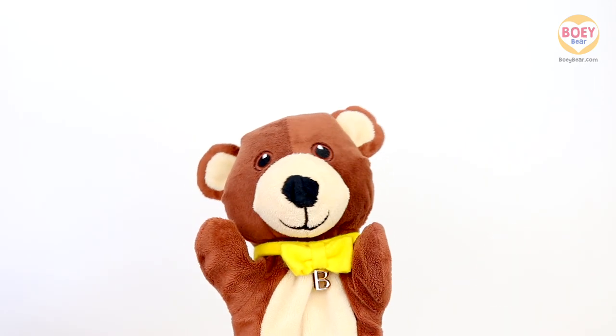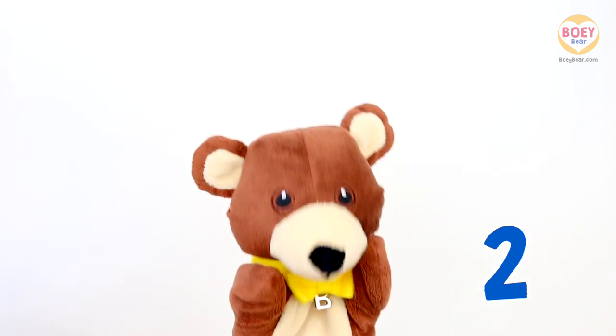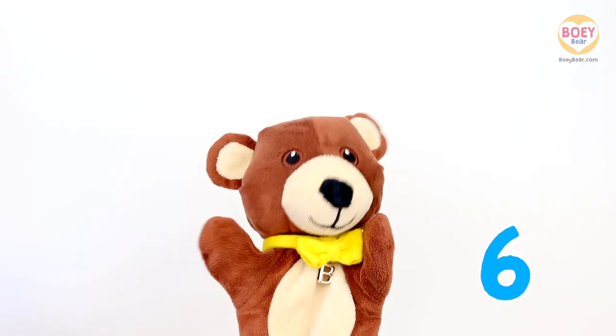And again! Count as you touch your toes! Ready? 1, 2, 3, 4, 5, 6. Phew! That was good exercise! 6 times!